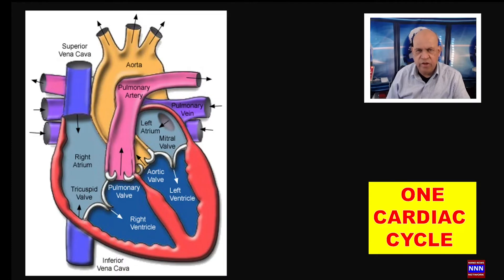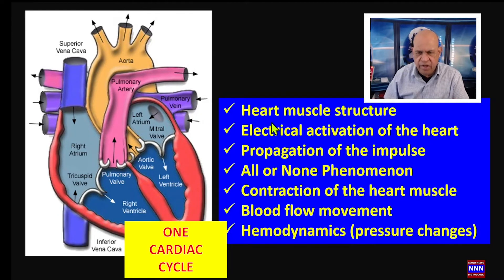The feature presentation is the cardiac cycle. We're going to look at one cardiac cycle — what happens inside the heart in terms of its various functions. First we're going to look at the anatomy of the heart, the structure of the heart, electrical activation of the heart, and propagation of impulses through the heart chambers.